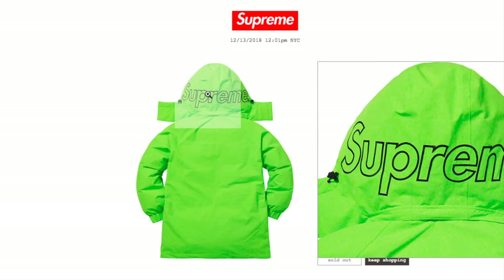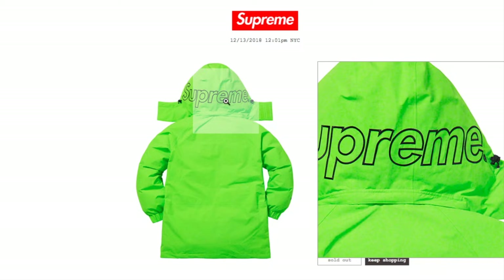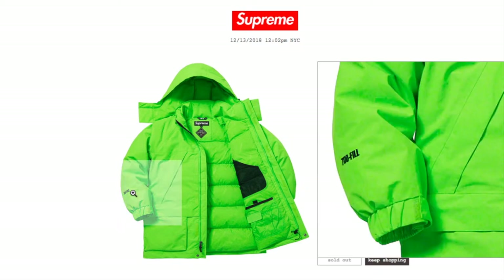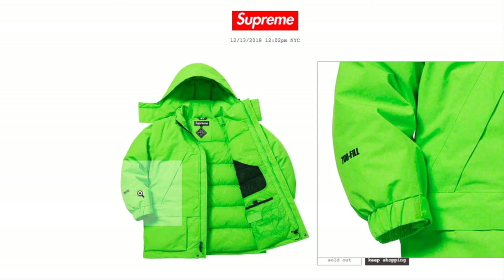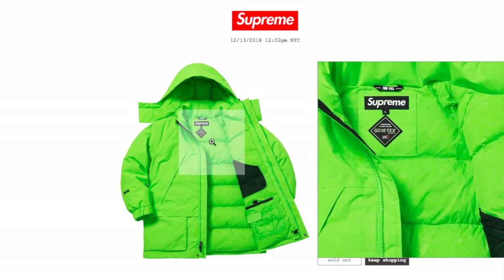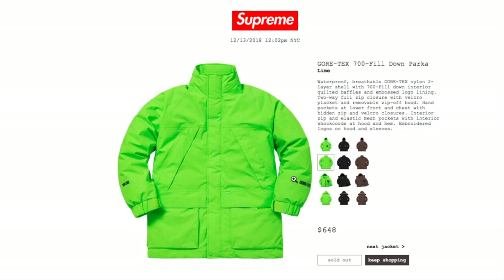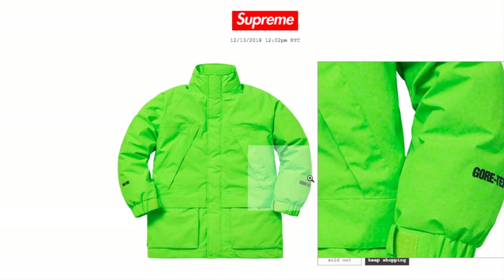You got this nice big Supreme embroidery on the hood, and on the right sleeve it says 700 fill. There are your inner pockets and labels. On the left hand side it says Gore-Tex.